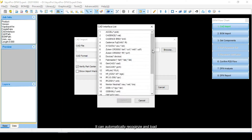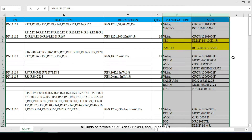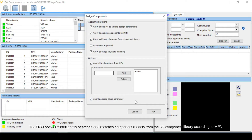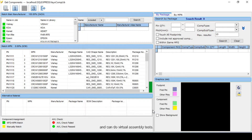It can automatically recognize and load all kinds of formats of PCB design CAD and Gerber files. The software can also load all formats of BOM files, and automatically merge and verify these CAD and BOM files. The DFM software intelligently searches and matches component models from the 3D component library according to NPN and can do virtual assembly tests.